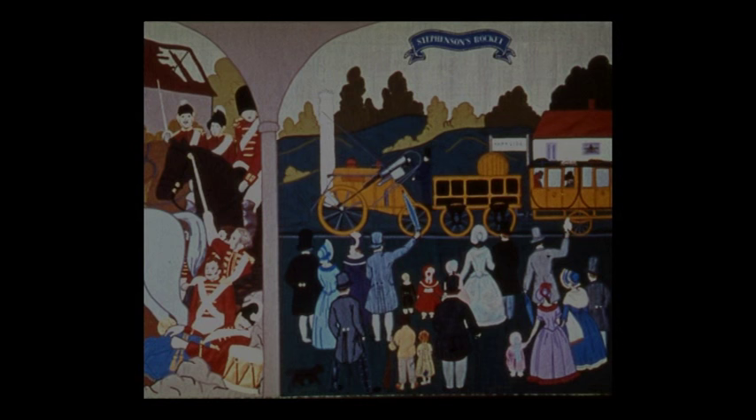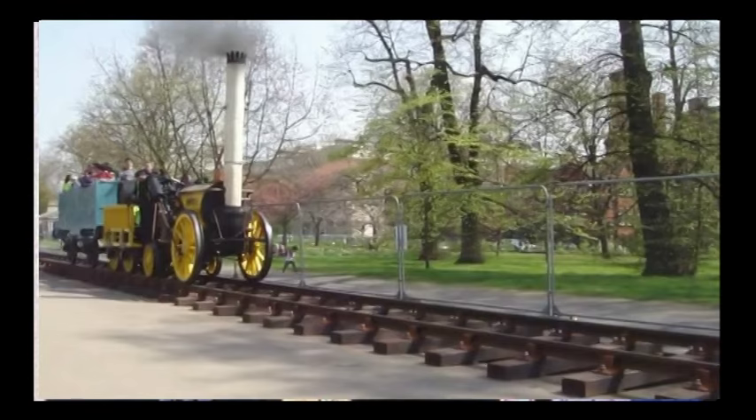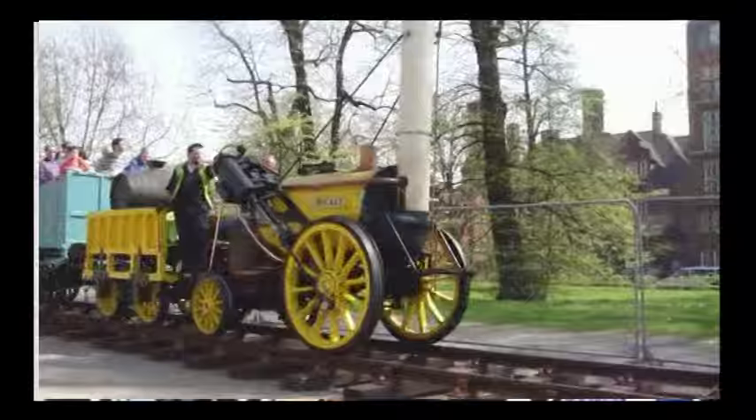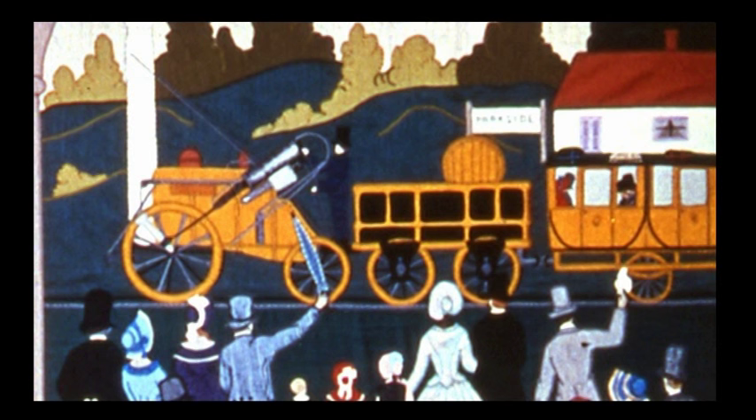On the right of the panel, yet another great Briton: George Stephenson and his railway engine, the Rocket. This wasn't the first engine, but surely his most famous. In 1825, the first public railway was opened between Stockton and Darlington. The Rocket made its first appearance four years later to run on the line between Manchester and Liverpool.